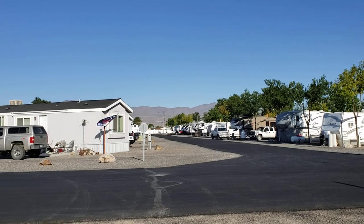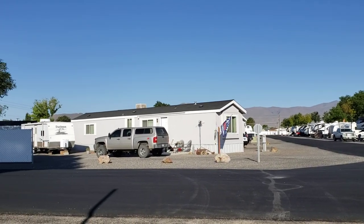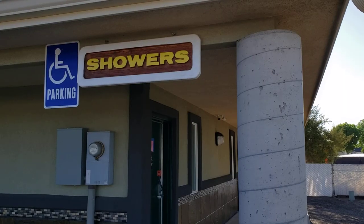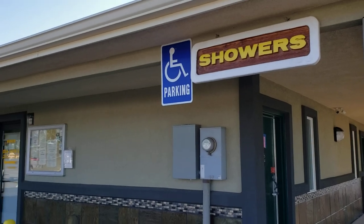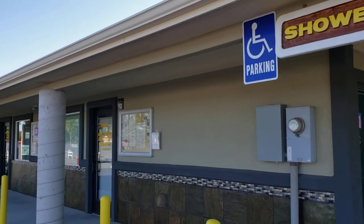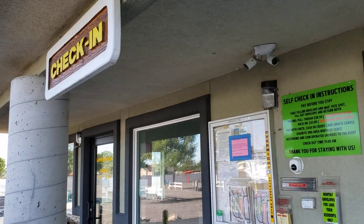There are also park model units available for rent. The showers are here on the south side of the building. This is the front office and let's take a closer look at the registration — it's a self-registration style check-in here.